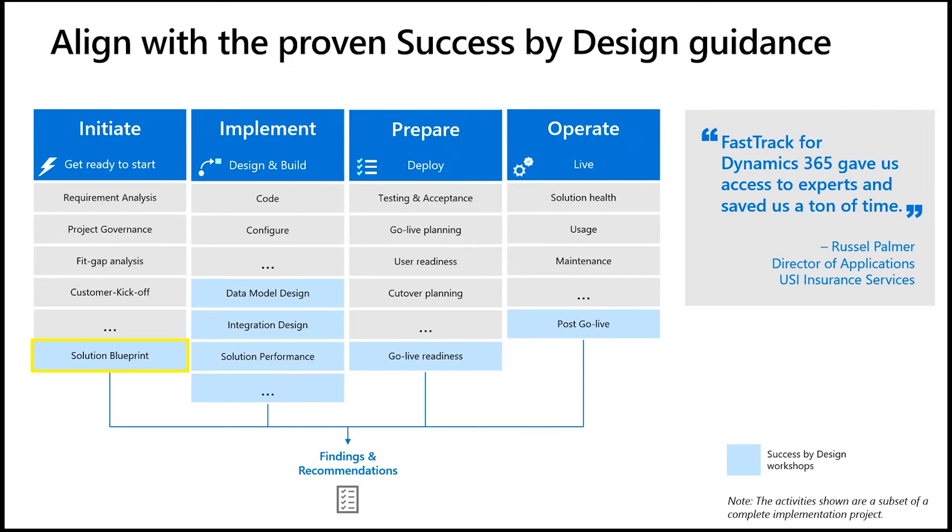Let's look at an example. A finding coming out of the Solution Blueprint Review may be that performance testing was not included in the scope of the project, yet the solution being built is a 4,000-user call center solution which includes heavy integrations to legacy systems and at least one complex customization deemed a must-have for the business. Following this example, it's appropriate to schedule the Solution Performance Workshop. The customer's view that the Dynamics 365 platform should perform on its own is actually a reasonable expectation, but delivering the Solution Performance Workshop is also a good opportunity to educate the project team and double-click into how customization can actually impact solution performance above and beyond the Dynamics 365 platform.